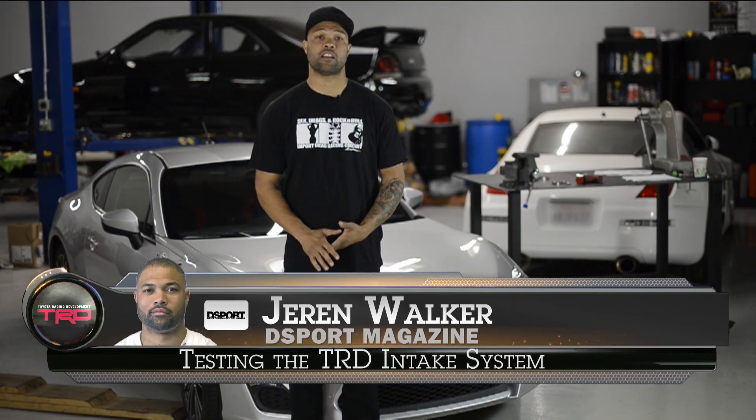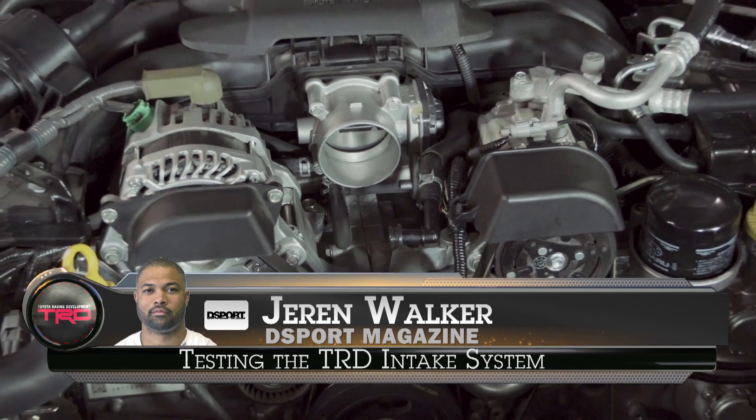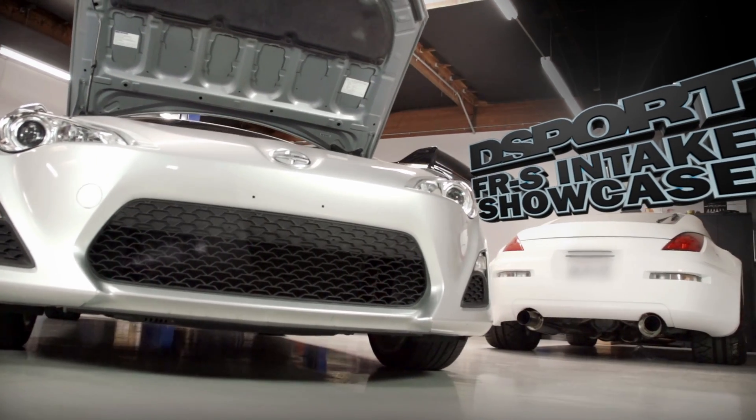Hey, what's up? My name is Jaren from eSport Magazine, and today we're going to be showing you some of the aftermarket intake systems available for the 2012 Scion FRS.